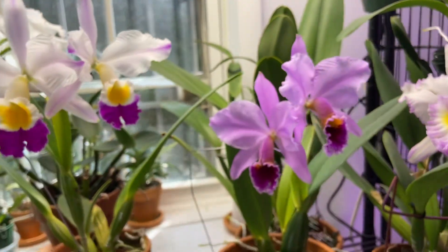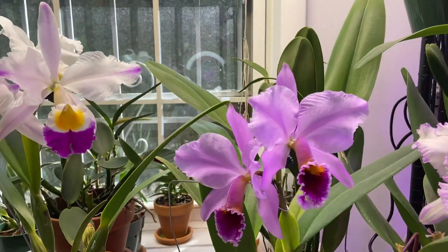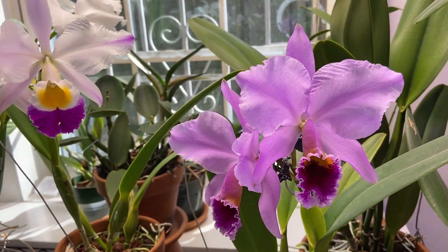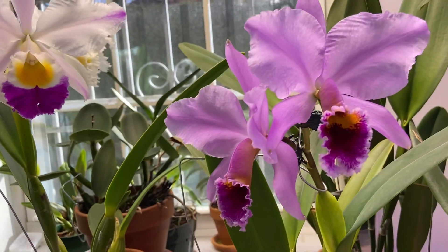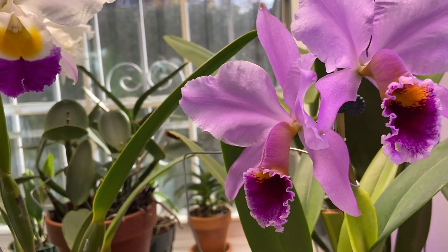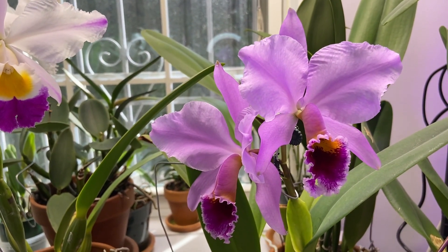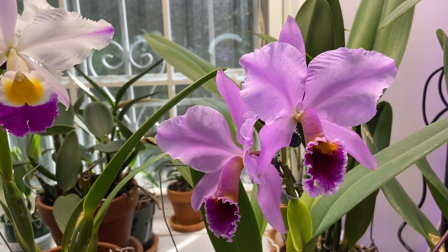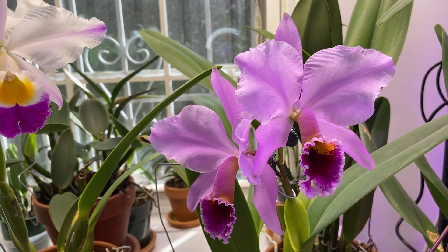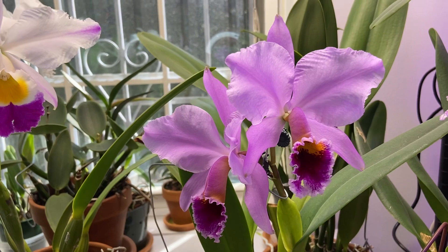Over here I have my Cattleya Percivaliana Summit. This is a beautiful plant and one of my favorites. I love Cattleya Percivaliana, also known as the Christmas Orchid. It's got that really gorgeous lip — it's almost like gold in there. And the fragrance on this is very unique: an underlying citrus as the base tone, and then a predominant fragrance of musk and wet dirt. I love it — a very unique plant.